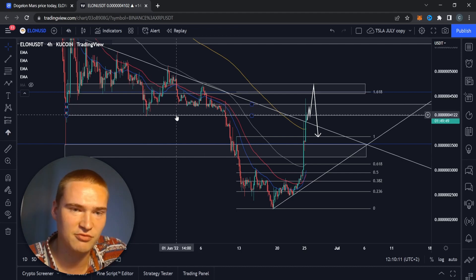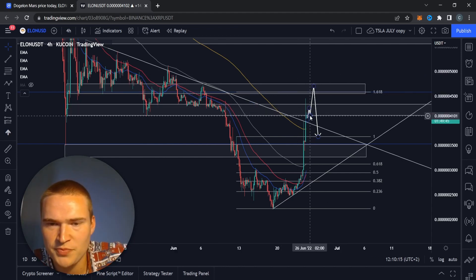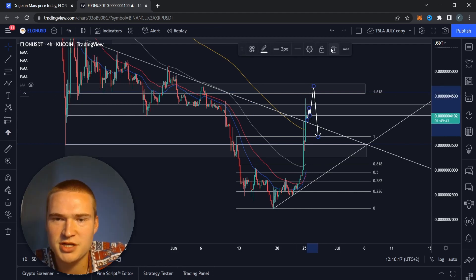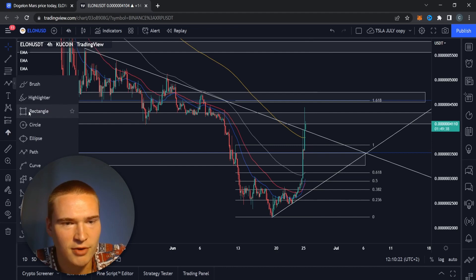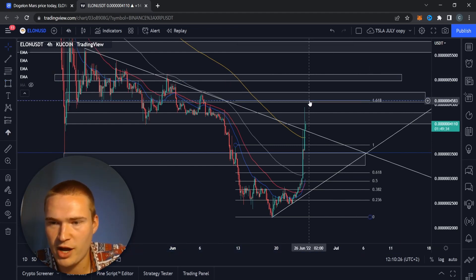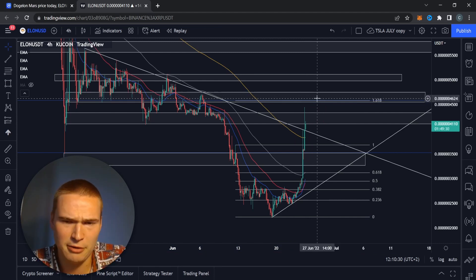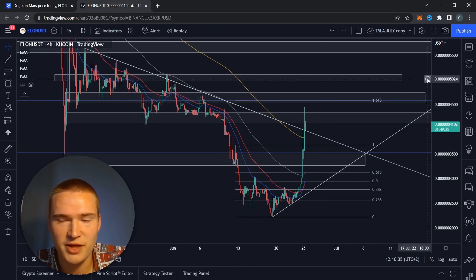A lot of cryptos are actually at this level again, except for Bitcoin and Ethereum and some others. The most interesting thing for Doge Elon Mars — to actually extend this bull run — is that the main resistance level we're aiming for is this 4500-4700 level. If we get a lot of bullish momentum throughout the market, we could also reach 5000.